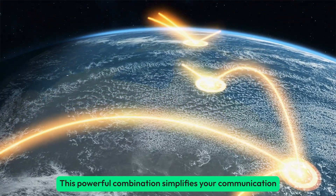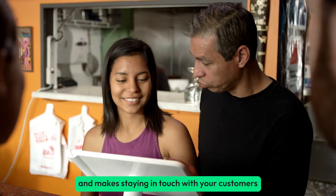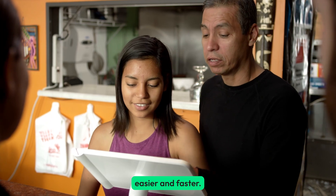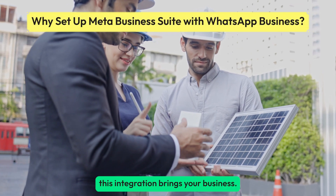This powerful combination simplifies your communication and makes staying in touch with your customers easier and faster. Let's discuss the amazing features and benefits this integration brings your business.